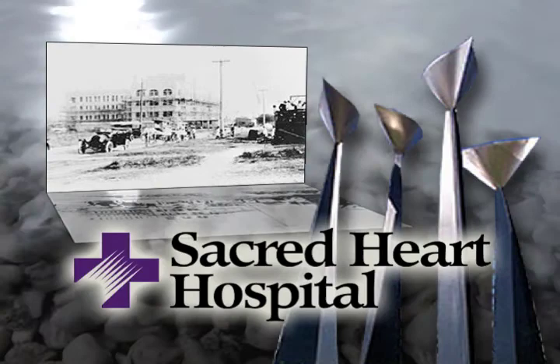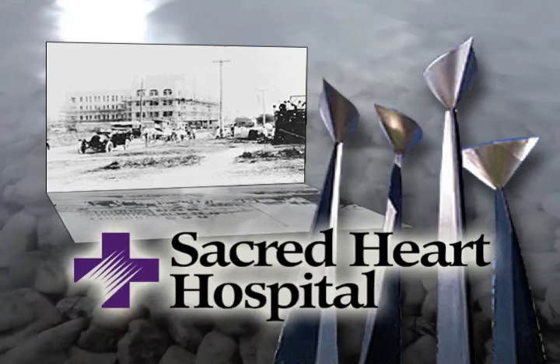Sacred Heart is proud to sponsor Pensacola Histories in recognition of the Daughters of Charity who brought their mission of care to Pensacola over 90 years ago.